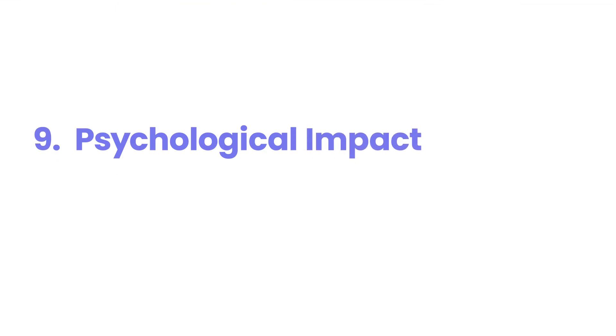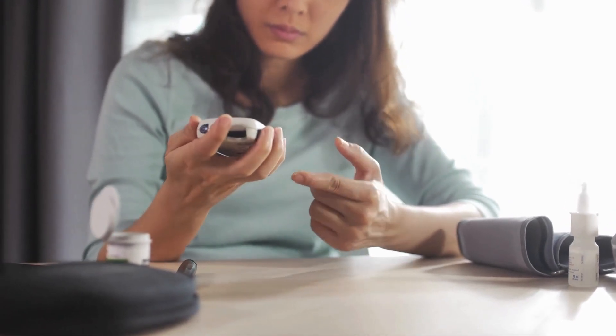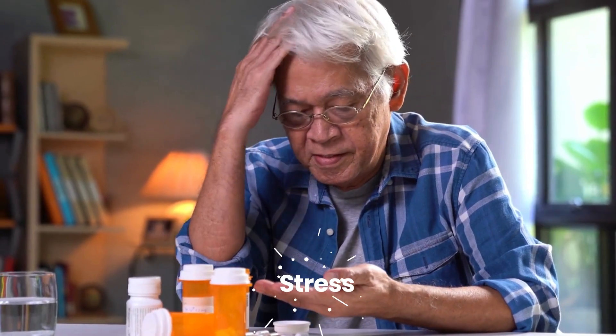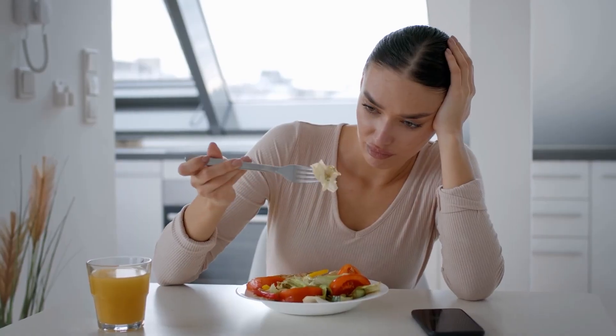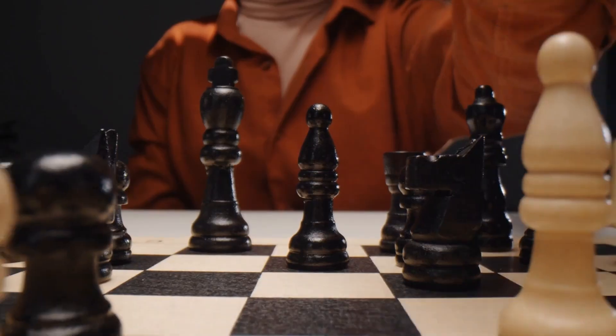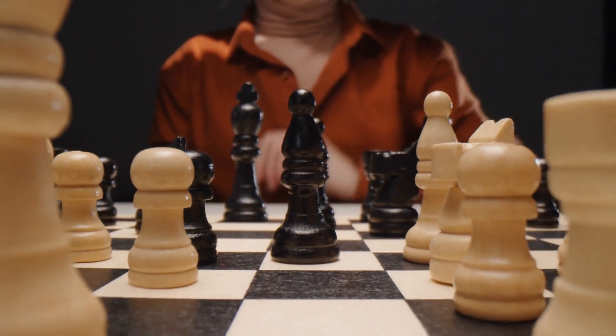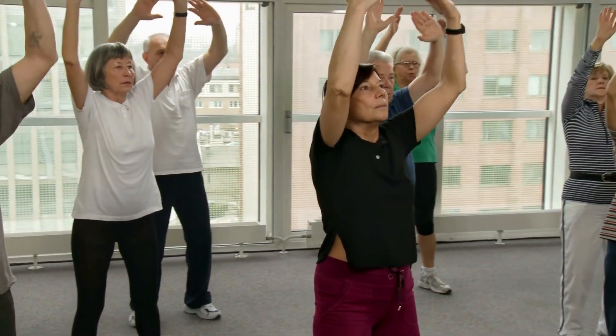Number 9: Psychological Impact. Living with diabetes, regardless of type, can have a significant psychological impact on individuals and their families. The daily burden of managing the condition — including blood glucose monitoring, medication administration, and dietary restrictions — can lead to feelings of stress, anxiety, and depression. Additionally, the fear of long-term complications and the social stigma associated with diabetes can further contribute to emotional distress. It is crucial for individuals with diabetes to have access to psychological support, counseling, and educational programs to help them cope, build resilience, and improve overall well-being.